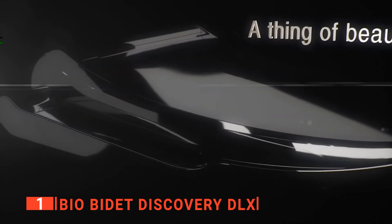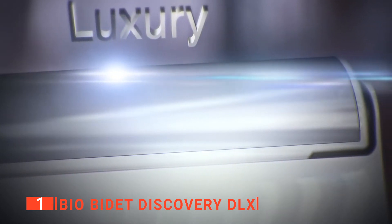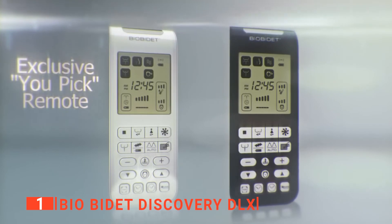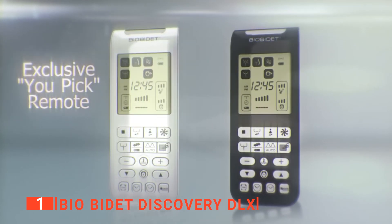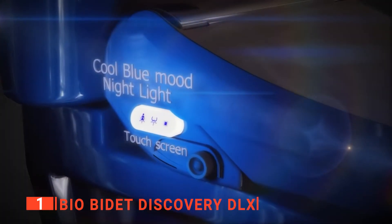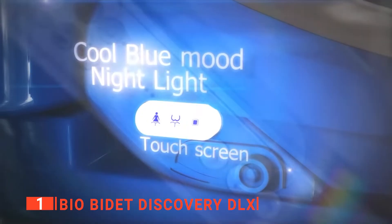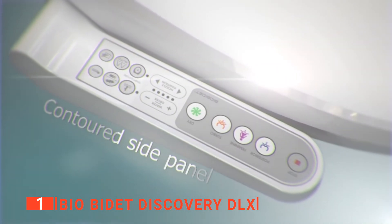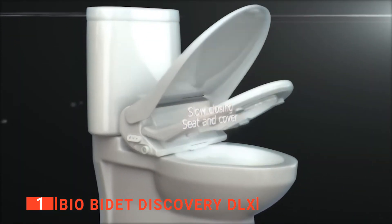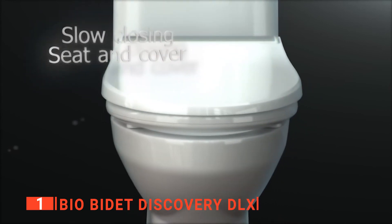Moreover, the tankless-designed water heating system provides endless warm water and energy efficiency for a comfortable wash. Another luxury feature is that the nozzle is exposed to an internal UV light during its self-cleaning process, which further sanitizes it. What's more, as well as the more conventional features such as a heated seat, adjustable nozzle, oscillation function, and warm air dryer, the BioBidet Discovery DLX also has a one-button wash-and-dry with a hot-cold therapy spray option called Dynamic Stream, which is ideal for anyone no matter your preference.